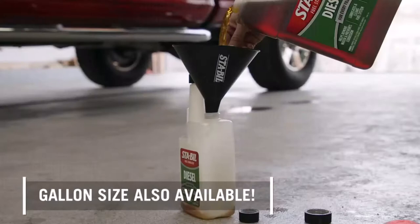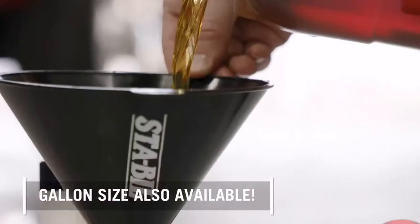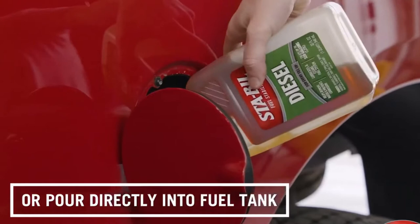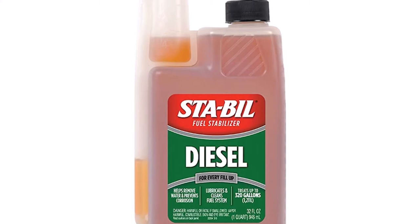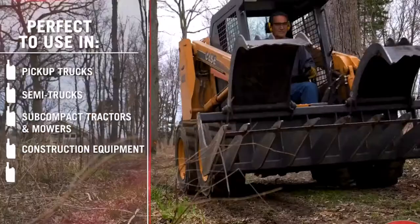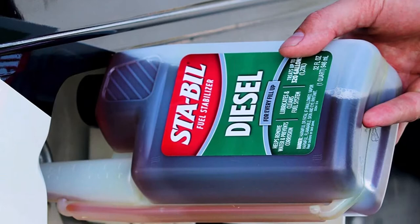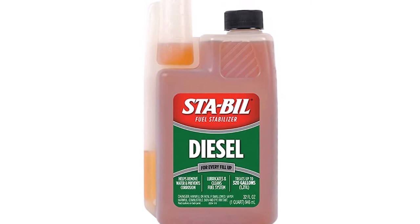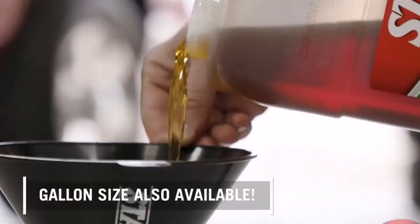The STA-BIL diesel formula fuel stabilizer works to build a bond with the water, keeping the fuel in the tank fresh for up to a year. This means you won't have to stress about starting your car's engine after it has been parked for a while. Ideal for seasonal diesel engine use, such as a farm vehicle that rests for much of the winter or your diesel RV. Note this product won't stop gelling, so if your diesel engine needs to start in really cold temperatures, you might check into STA-BIL winter-specific supplies. Every tank can be treated to help clean and lubricate your fuel system, and it is safe for use with diesel and biodiesel fuels.